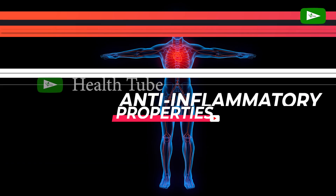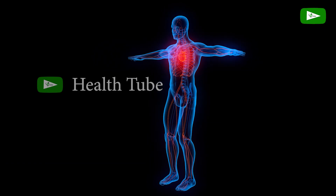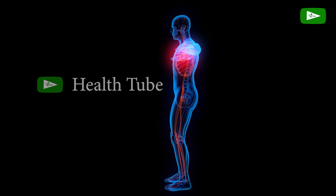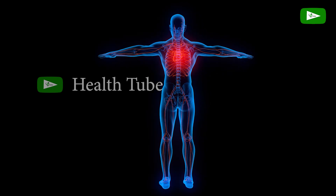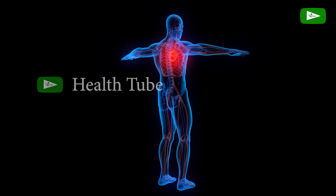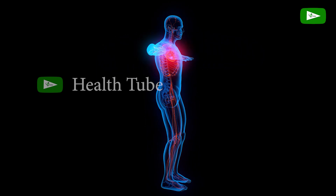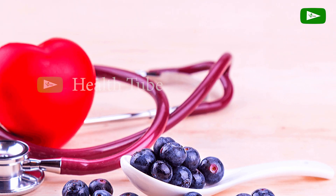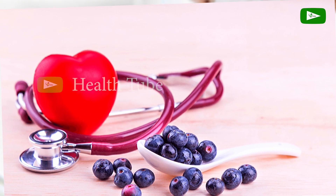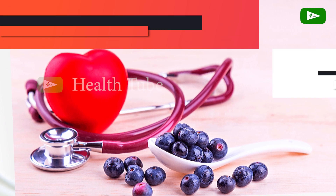Anti-inflammatory Properties. Goat's milk contains bioactive compounds, including peptides and fatty acids, that exhibit anti-inflammatory properties. These compounds may help reduce inflammation in the body, which is associated with chronic diseases such as cardiovascular disease, arthritis, and certain types of cancer.